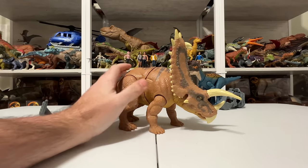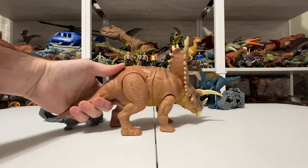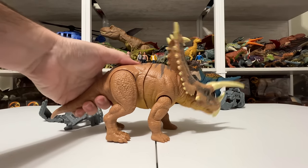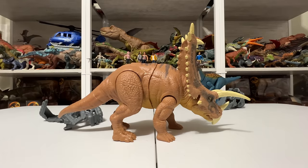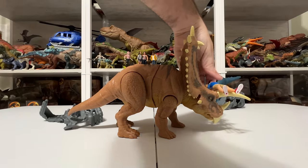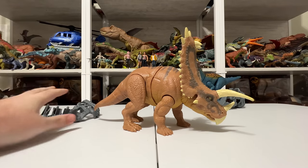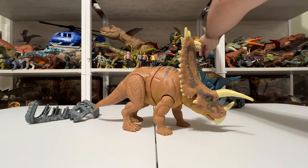The action features — it's dual attack with two different buttons. The first one does this thrash, which is kind of cool, kind of reminds me of Stegosaurus. The second one does this head butt, which is really cool — you can literally put a smaller figure on the horns. Sorry Kenji — go for a ride! So obviously the battle damage capture gear is going to work with this action feature too.